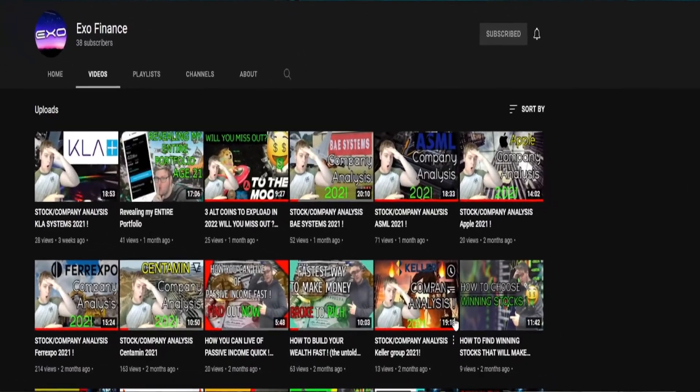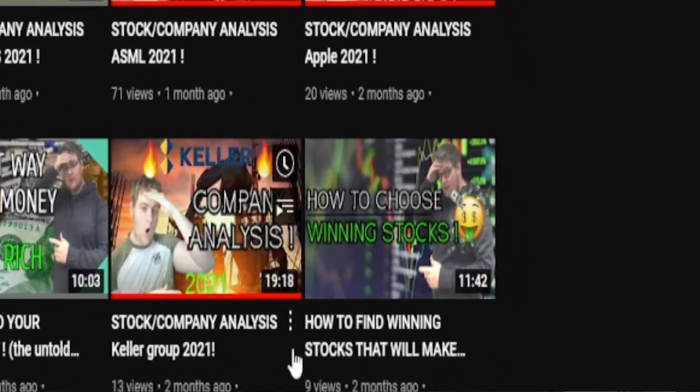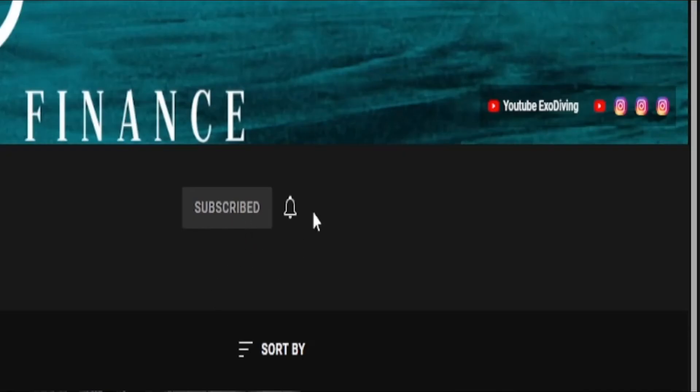The second best thing you can do is choose what investor you want to be — whether you want growth, passive income, a mixture, or to keep it more simple. If you can figure this out early, you'll save yourself a lot of heartache and you'll be a more intelligent investor. I've made a whole video dedicated to finding out what type of investor you are — it's called 'How to Find Winning Stocks That Will Make You Money' — I'll leave a card up there. Make sure to subscribe and hit the notification bell so you never miss a future video.